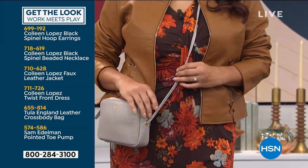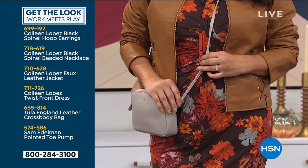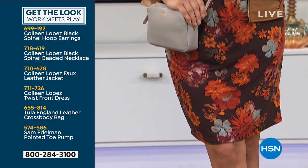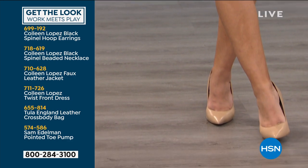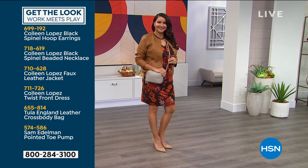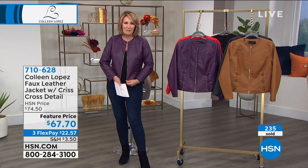She's wearing a black spinel beaded necklace. Gorgeous. And then she has on our jacket. She's wearing the twist front dress that's coming up. She's holding the Tula England leather crossbody bag. And then finally she's wearing a pointed toe pump by Sam Edelman. So those look so cute. The whole outfit is fabulous. We'll talk about that dress coming up next. But if you'd like to order, there it is. You can put the whole look together if you'd like to. If you're getting a new jacket, I'm so glad you are. I think you're going to love it.